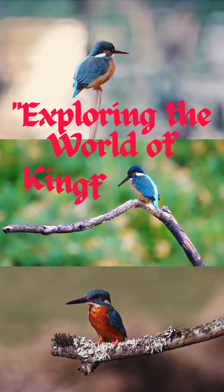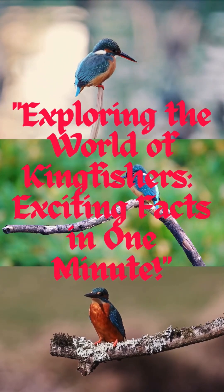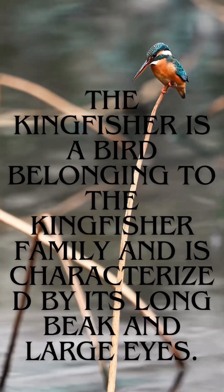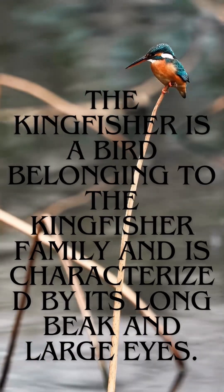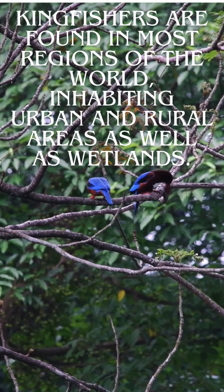Exploring the world of kingfishers — exciting facts in one minute. The kingfisher is a bird characterized by its long beak and large eyes, found in most regions of the world, inhabiting urban and rural areas as well as wetlands.